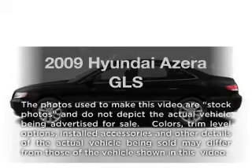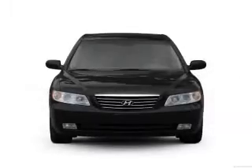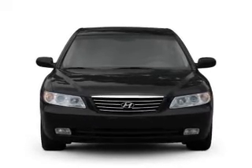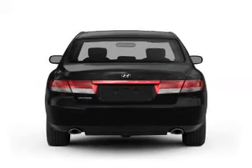Presenting the 2009 Hyundai Azera. If you're looking for an automobile with great attributes, look no further. With a solid 6-cylinder engine, the powertrain includes front-wheel drive that responds smoothly to its 5-speed automatic transmission.